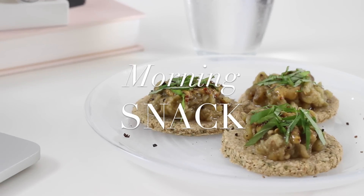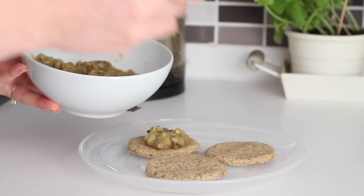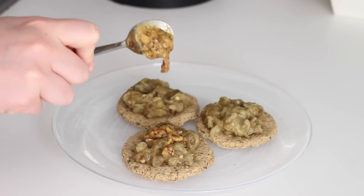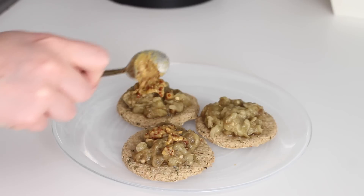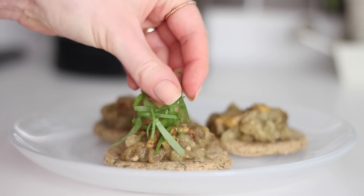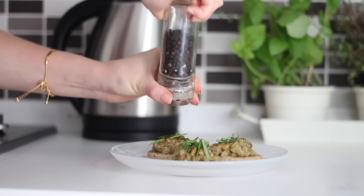For a mid-morning snack I had some oat cakes with mustard baba ganoush. I just took 3 leftover oat cakes and topped them with some baba ganoush that I had in the fridge — I'll link to my homemade recipe for this down below. I also added on some whole grain mustard, about half a teaspoon on each oat cake, and finished them with some shredded fresh basil and some cracked black pepper.